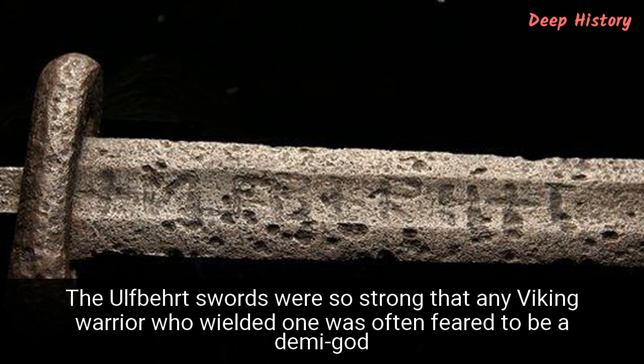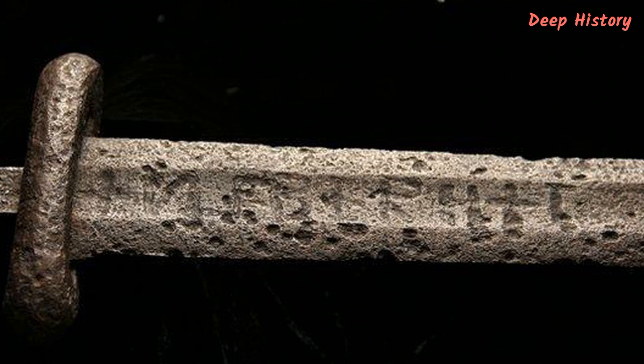Number 12. The Ulfbert swords were so strong that any Viking warrior who wielded one was often feared to be a demigod. Luxury items are by no means a new invention — more than 1,000 years ago, the Vikings were producing designer swords, and above all, those weapons crafted by Ulfbert were the most coveted of all. What makes these swords so fascinating to historians is the way they were forged. Despite being made between 800 to 1000 AD, the weapons were made by heating iron to a temperature of around 3,000 degrees Fahrenheit. How this was possible is the source of much debate — the technology required to forge iron at such high temperatures didn't become commonplace until the Industrial Revolution, 800 years later. The skilled Viking blacksmiths were, quite literally, a millennium ahead of their time.